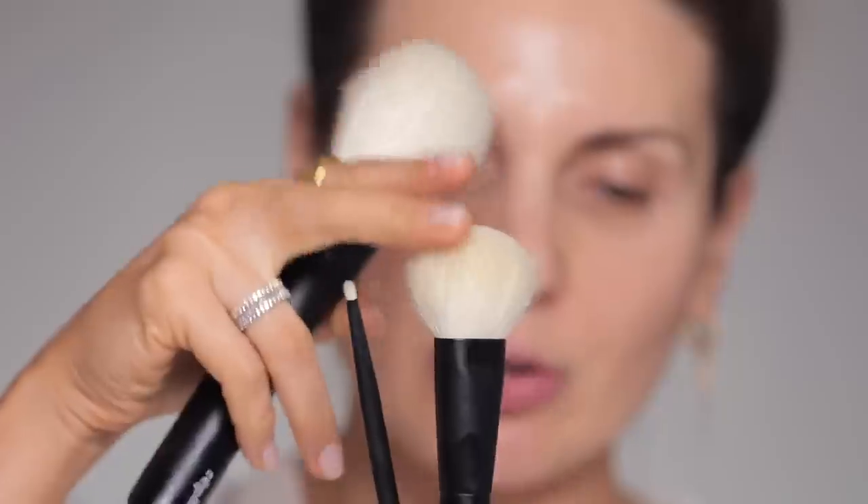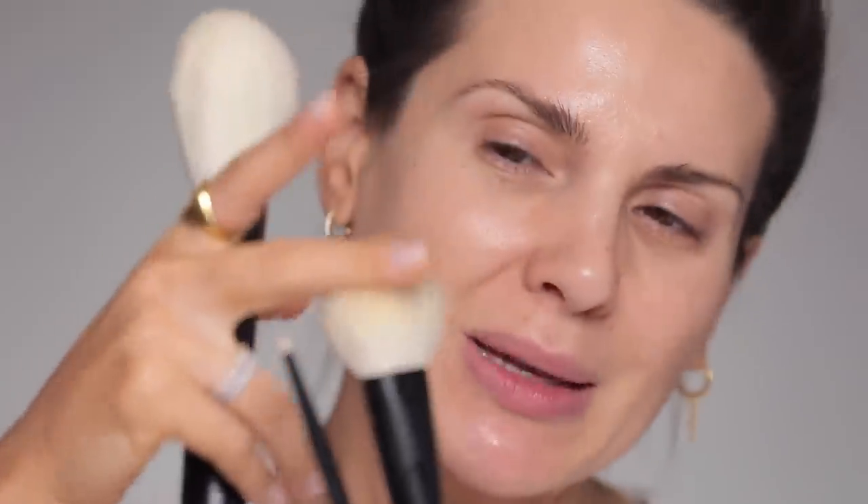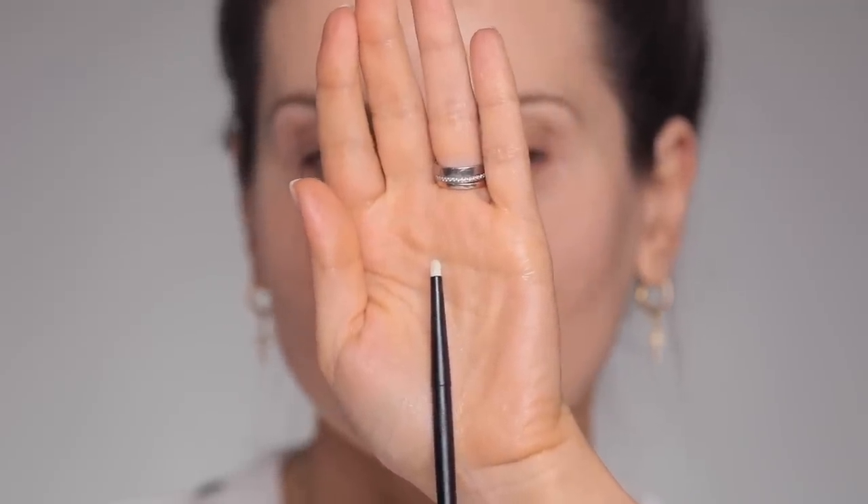The number 23 brush looks like this — it's so small and it's perfect for details on the eyes, details on the lips, or if you want to cover a little pimple. You take a little bit of concealer and it's just perfect for correcting whatever imperfection you have.